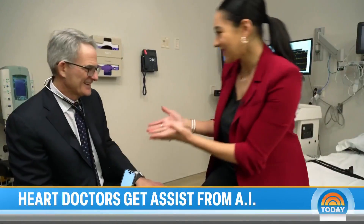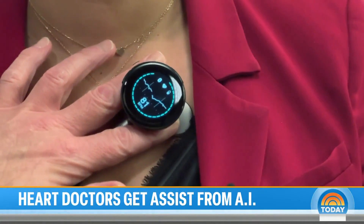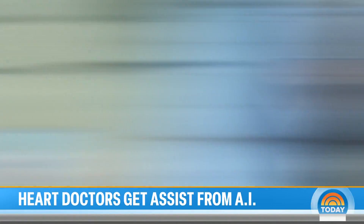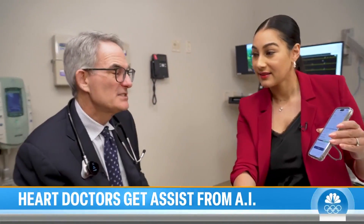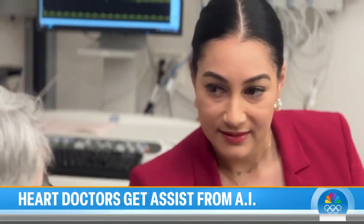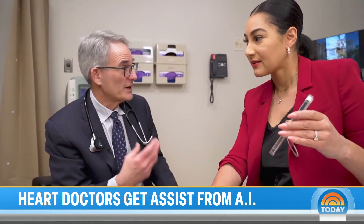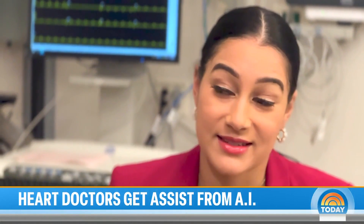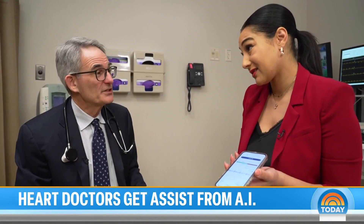We decided to try one out. Placing the AI stethoscope on the chest, we can start to see the heart signal. Good news — heart pump strength is normal. Normally, to identify that, you would need an imaging study: an ultrasound of your heart called an echocardiogram, a CT scan, or an MRI scan. At the end of the day, this sounds like it could be a game changer. It's changing how we practice medicine.